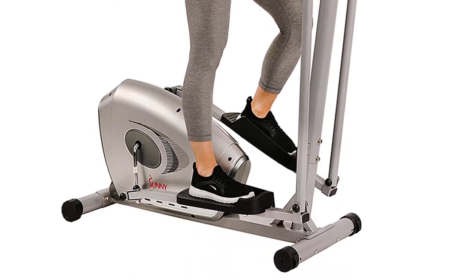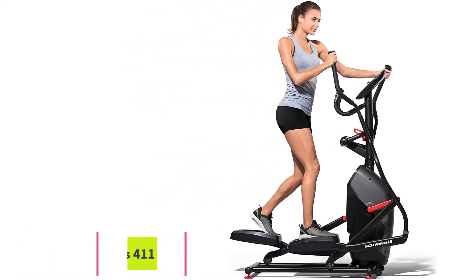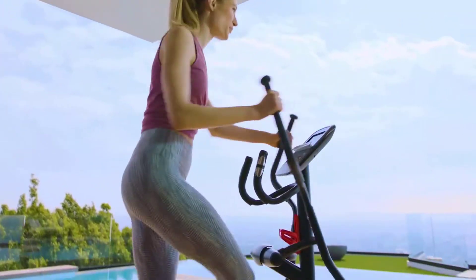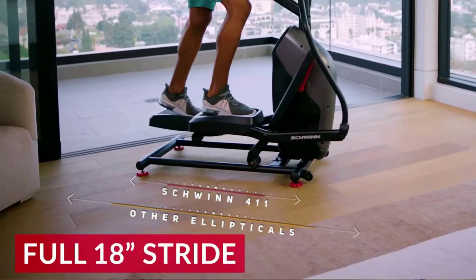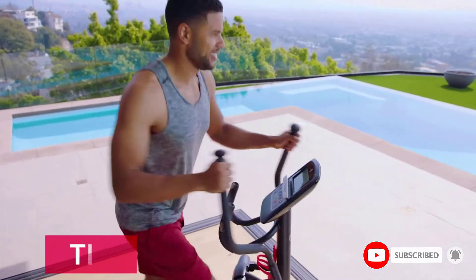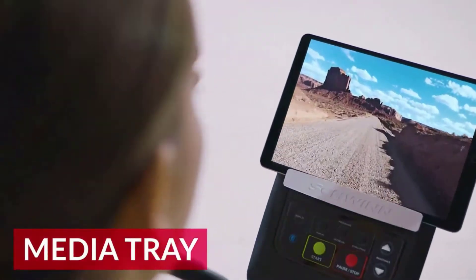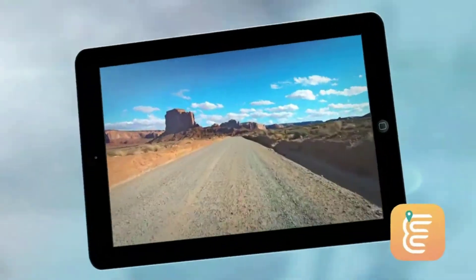Number three is the Schwinn Fitness 411 Compact Elliptical. Schwinn is another fitness brand that requires no introduction, and the 411 is a top choice if you want a compact trainer that doesn't break the bank. It's designed with the user in mind — comfortable and fun to use — largely because it can pair with Schwinn's Explore the World app, an online platform for streaming global routes and workouts. Note that you'll need your own tablet or smartphone for the app and will need to pay a monthly subscription after the free trial.